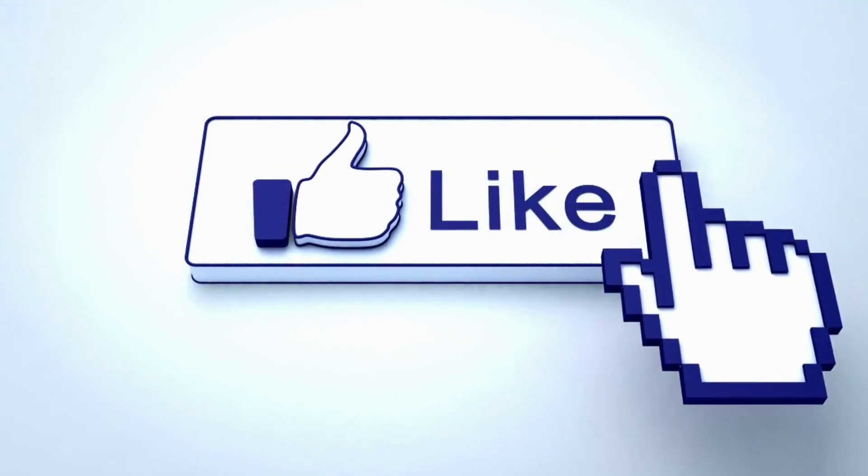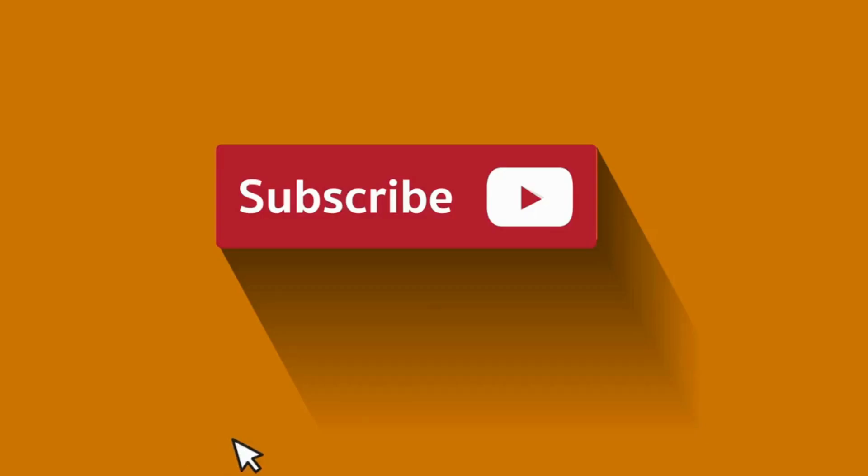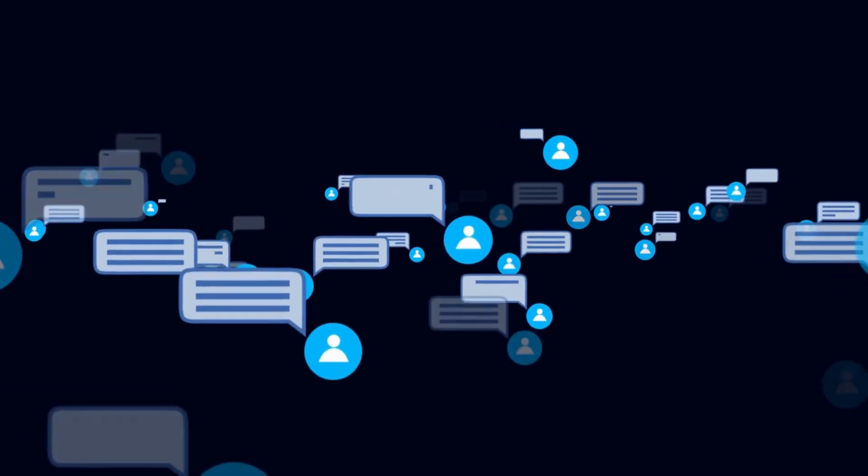Before we begin, don't forget to hit that like button, subscribe to our channel, and leave your thoughts in the comments below.